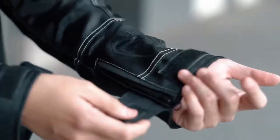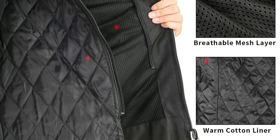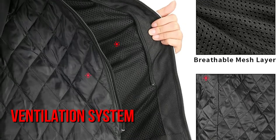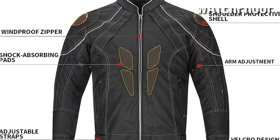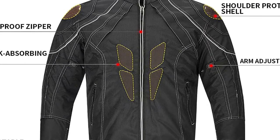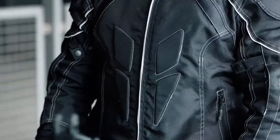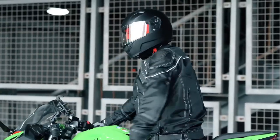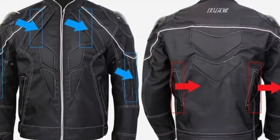The ILM motorcycle jacket is available in sizes small to big and is suitable for both men and women. It is designed for year-round cycling and has a ventilation system that makes it excellent for hot weather. The waterproof external shell is removable, as is the winter quilted liner. It includes CE-approved protection for the spinal column, elbows, shoulder, chest, back, and kidneys, as well as shoulder, chest, back, and kidney armor. Reflective elements are also included in the jacket, which improve your visibility at night.